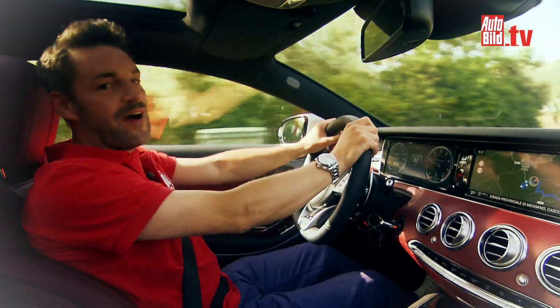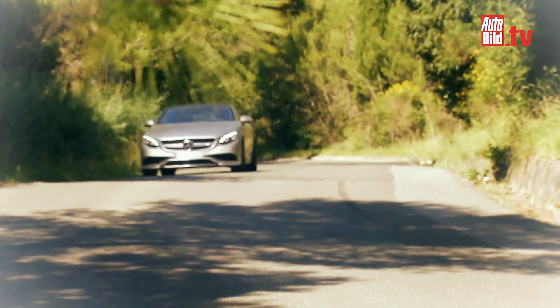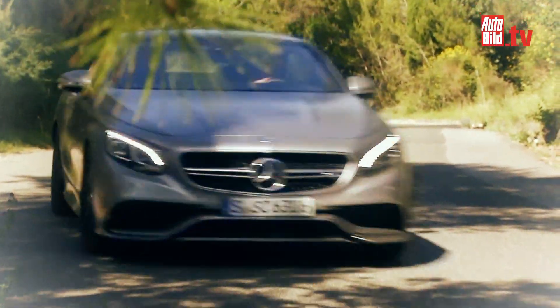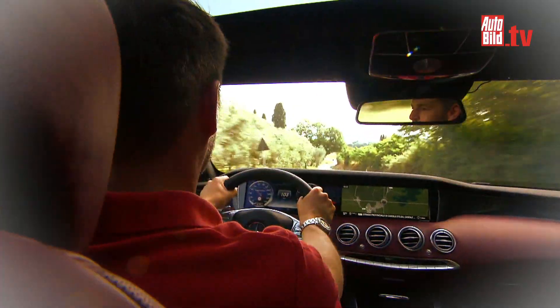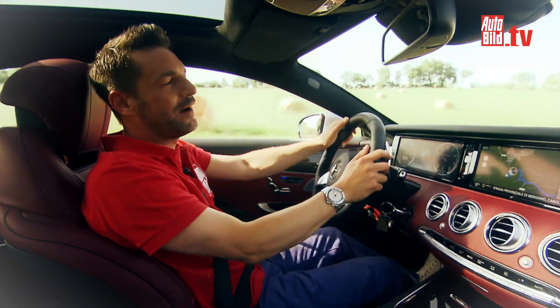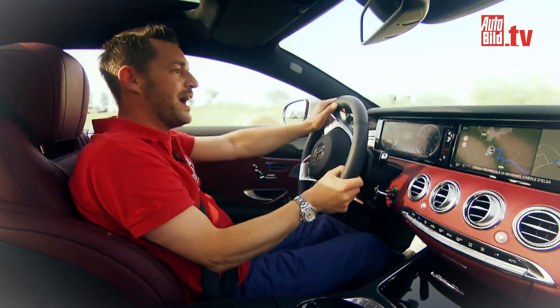A few figures: a V8 bi-turbo, 585 horsepower, 900 Newton meters of torque. And the sound emanating from this V8 block up front – a symphony. Simply brilliant.